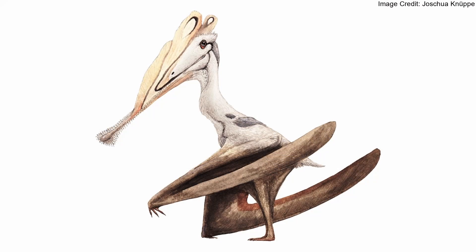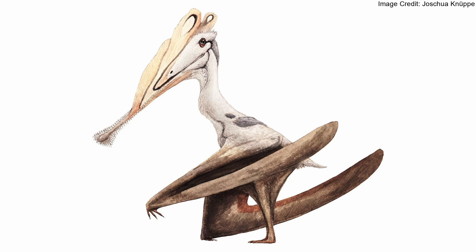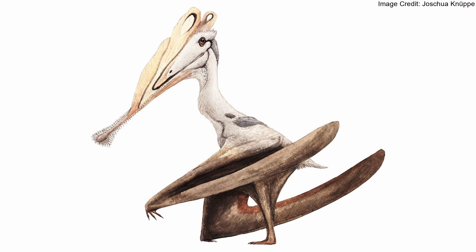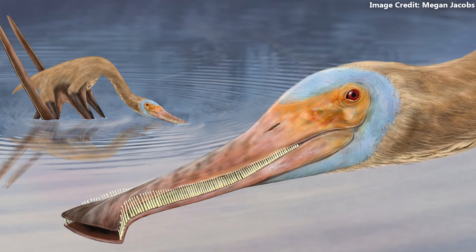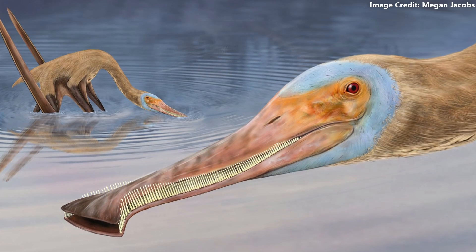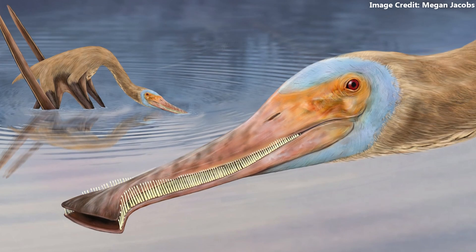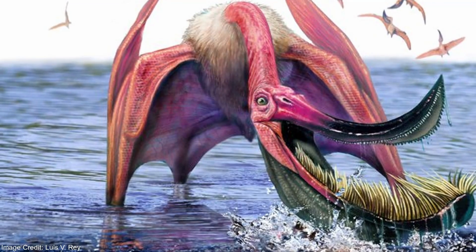Like Pterodactylus, the other tenochasmatoids primarily hunted aquatic prey. Those closely related to Pterodaustro, the tenochasmatids, were also specialized filter feeders with numerous long, slender teeth. The feeding apparatuses of some species, such as Baleognathus, were strange even by pterosaur standards, but none were so bizarre as Pterodaustro.